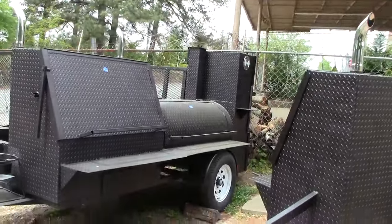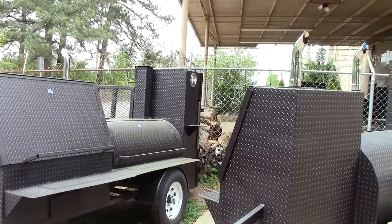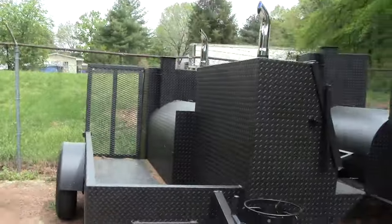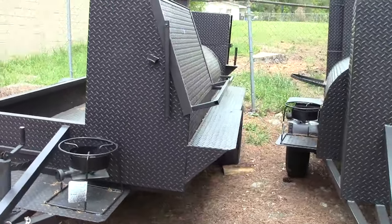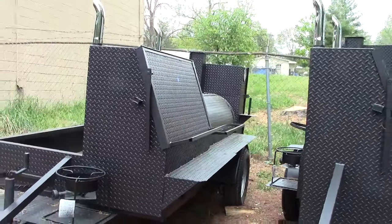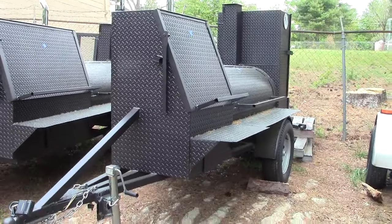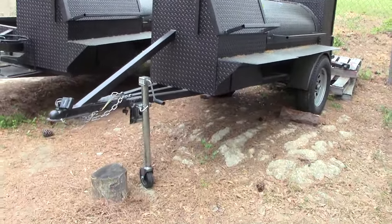That there is a loaded up Hogzilla with the rib master insulated firebox. Here is another Hogzilla — this one is also loaded with full length handles. Here is a tailgater pro rib master pro caterer with the wheel.